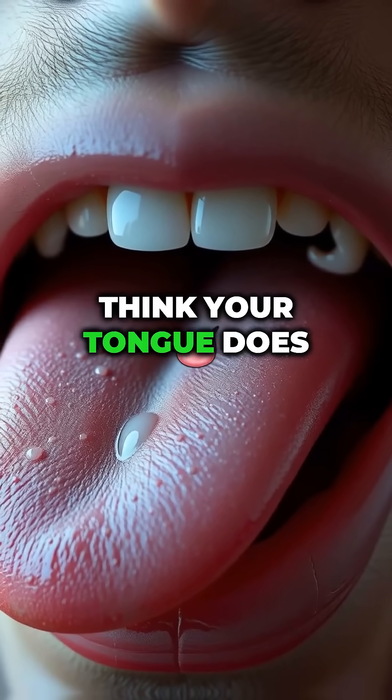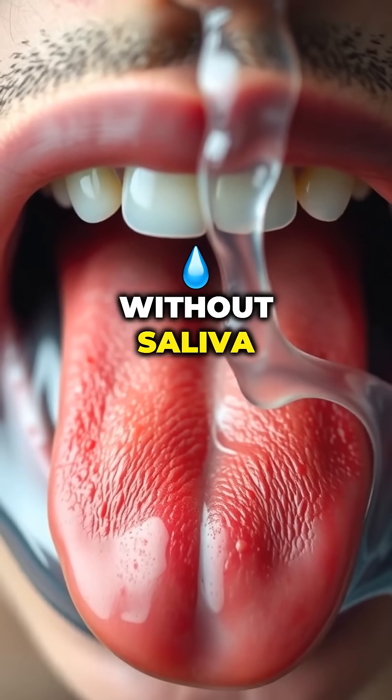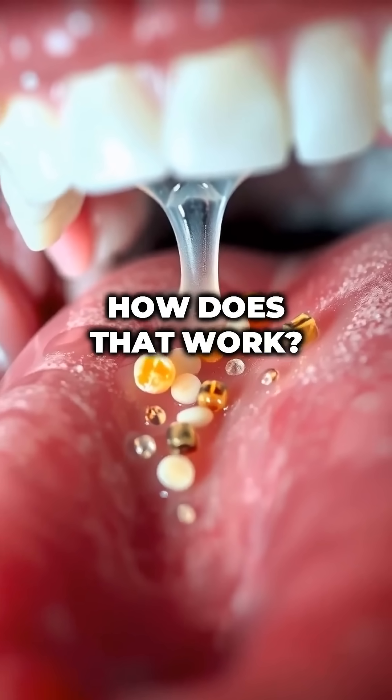You can't taste food without saliva. Think your tongue does all the work? Without saliva, your taste buds are basically useless. How does that work?